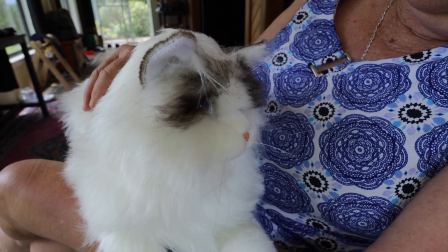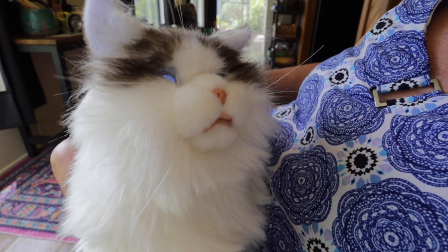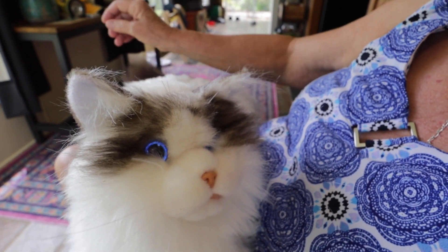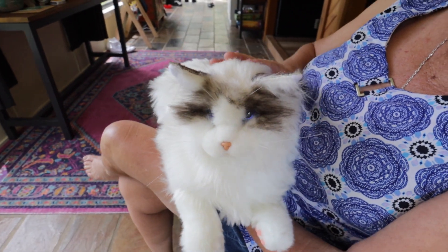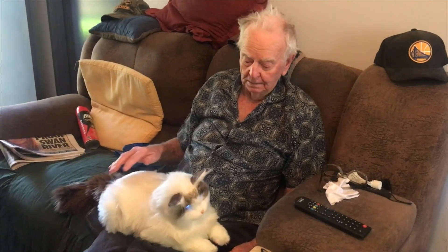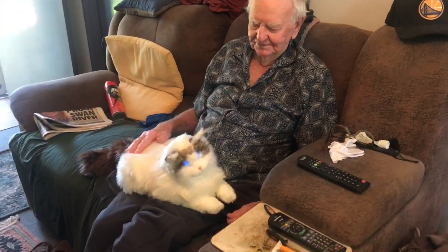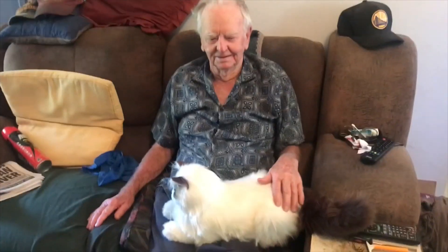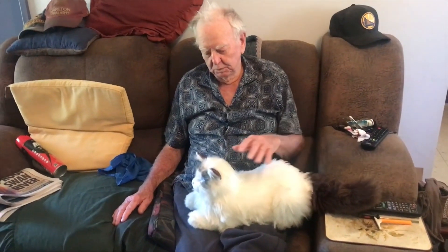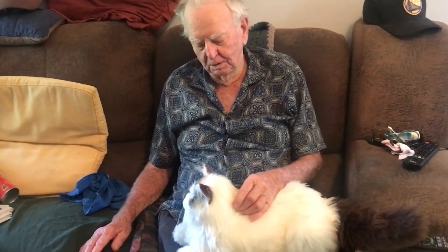Oh, beautiful. You're a good pussy cat. Yes, you are a good pussy cat. You're a pretty cat — can you fur in again? You're a pair, all right.